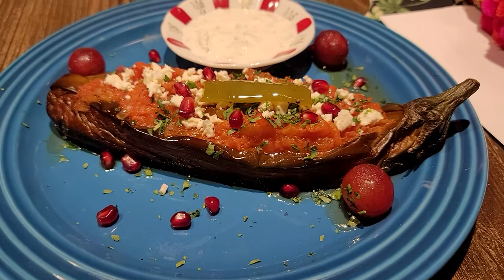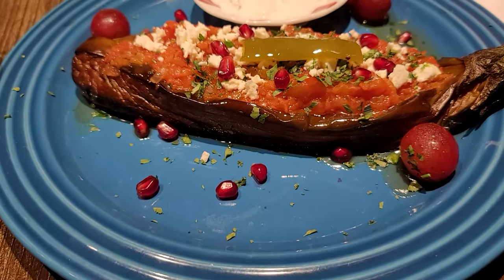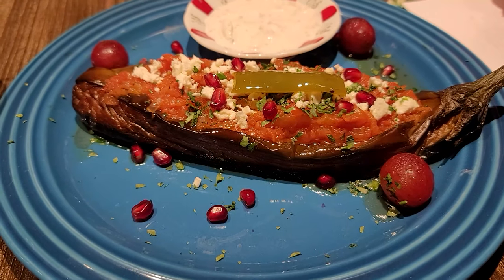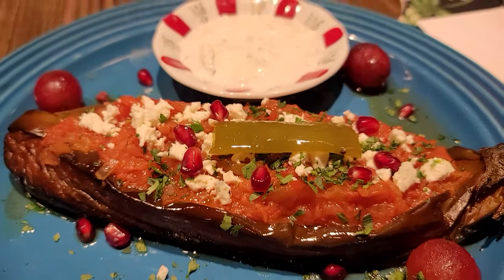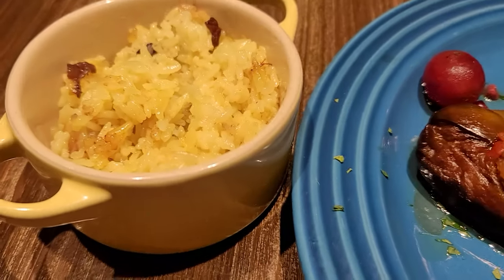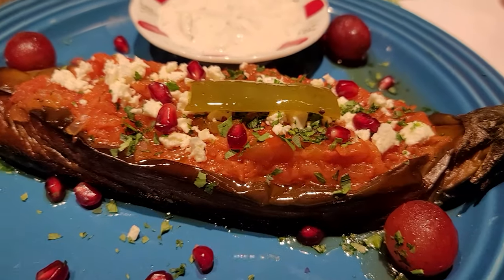I have to try everything now! Appetizer is done and the main course is here. I'm not sure of the exact name but it's a veggie biryani — a big eggplant stuffed dish — and it came with pilaf which is basically saffron rice. Very excited!